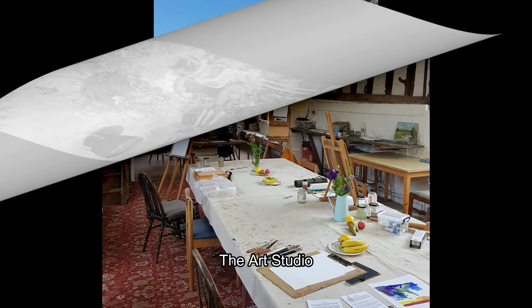Welcome to the lovely Dedham Hall where I'll be running yet another oil painting course next year. Take a look around — the studio is beautiful and inside it was all set up for the beginning of a course.